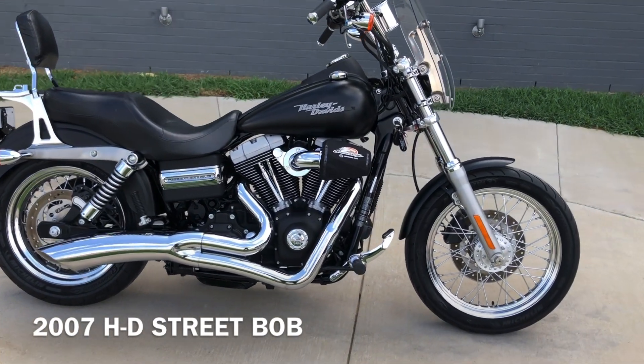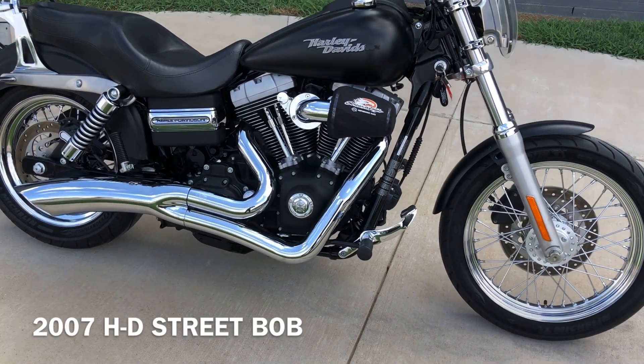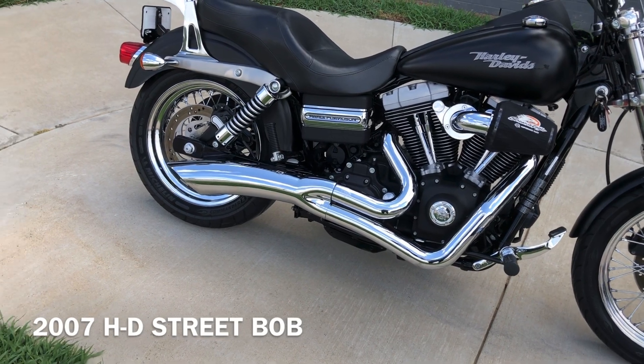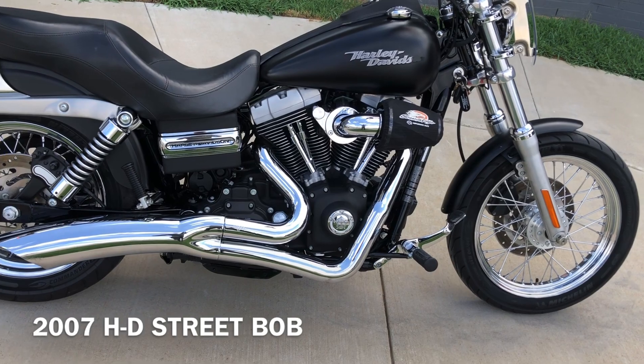It's got the black denim paint on it, a 96-inch fuel-injected twin cam with a six-speed transmission, with the Vance & Hines exhaust. It's also got the Screaming Eagle high-flow breather on it.